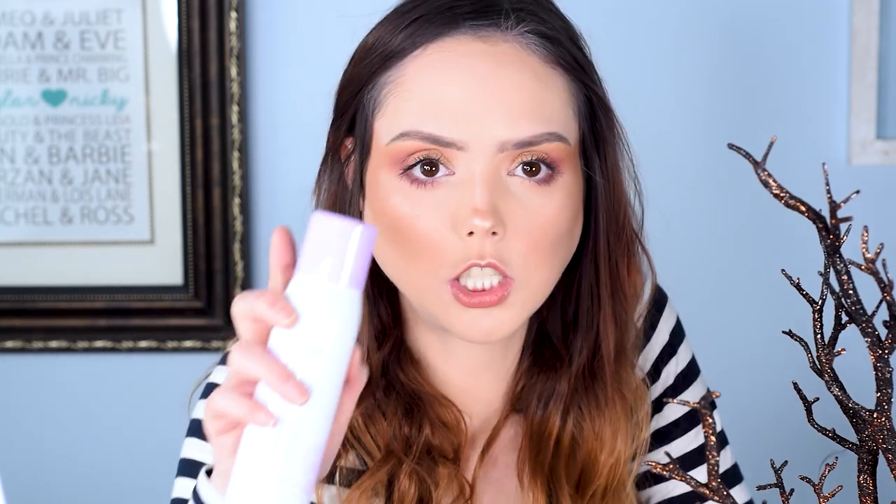Oh my God, it's giant. This is the Tarte Markuja Miracle Mist Setting Spray and it's a huge bottle. I'm always up for a good setting spray and I love Tarte. I've never tried this one before. I almost thought it was a hair product at first. So cool.